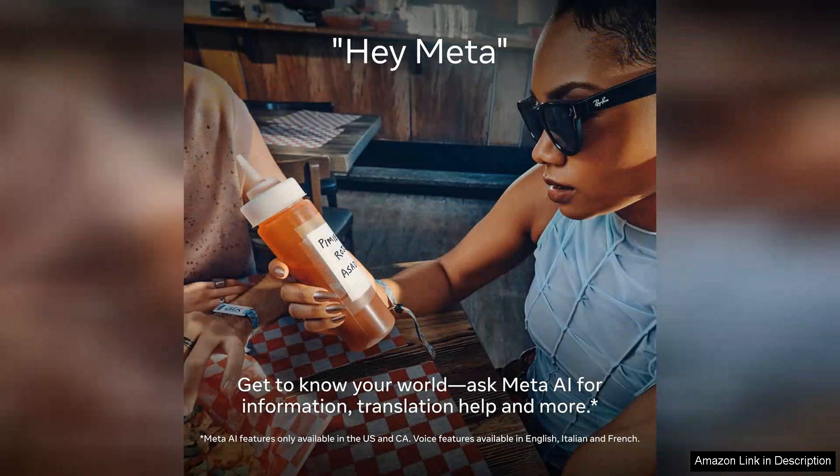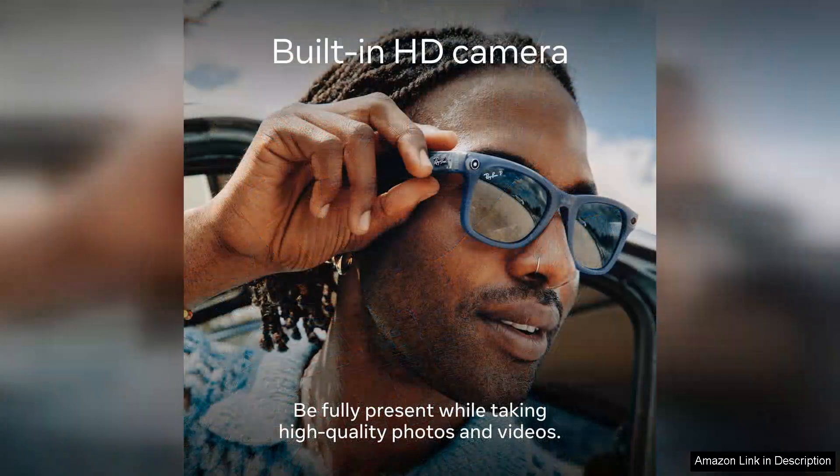One of the standout features is the integration with the Meta ecosystem. The accompanying app enhances the user experience, enabling easy editing and sharing of content directly to social media platforms.